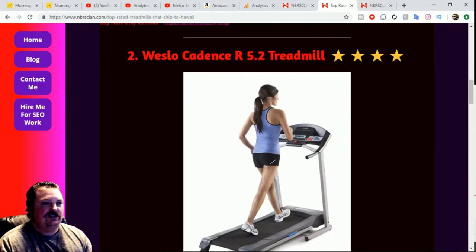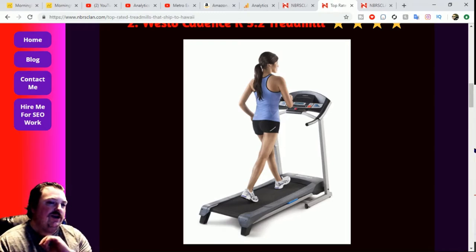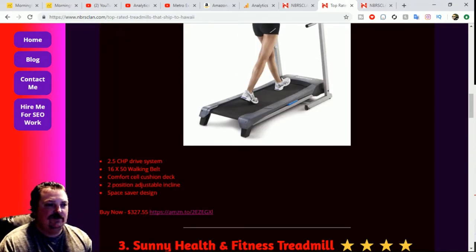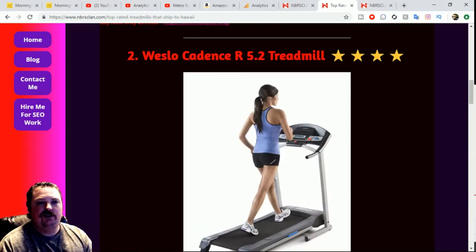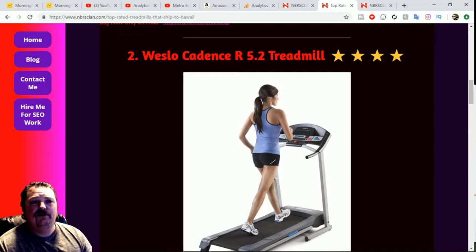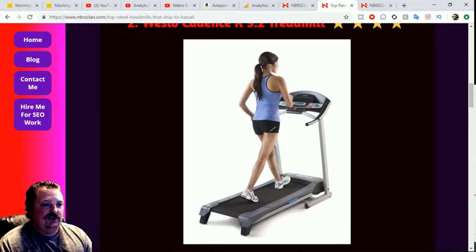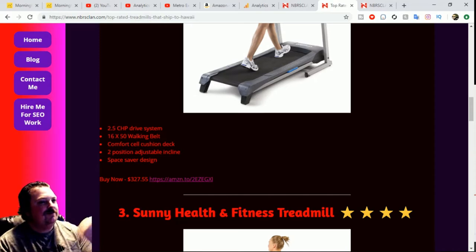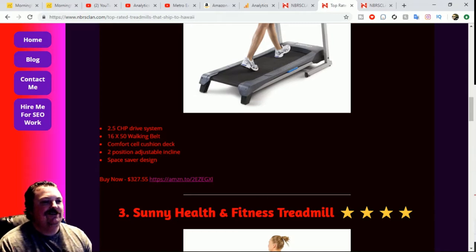The next one is the Weslo Cadence R5.2 treadmill. This one is very similar to the one I had — I had the G5.9i. It looks like about the same kind of features. It's a four-star rated treadmill. It's got a 2.5 CHP horsepower drive and a 16-by-50 inch walking belt. It also has a comfort cell cushion deck.